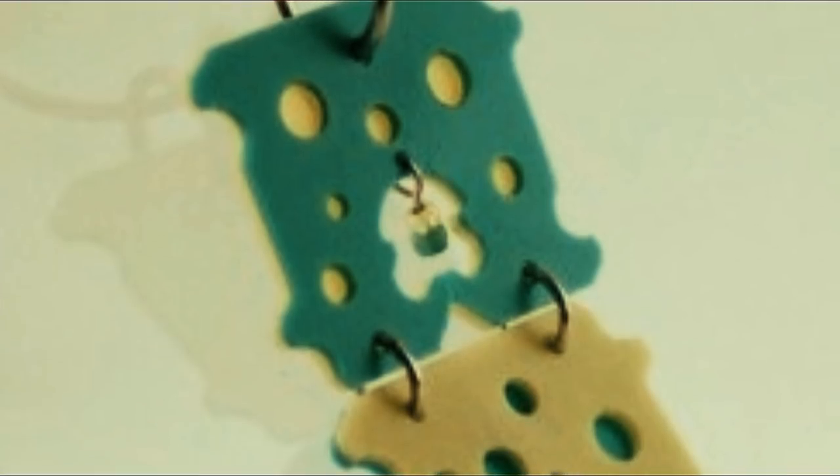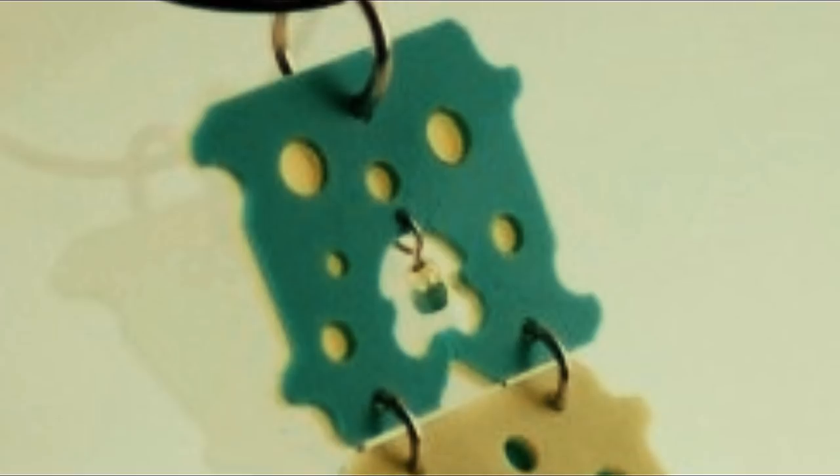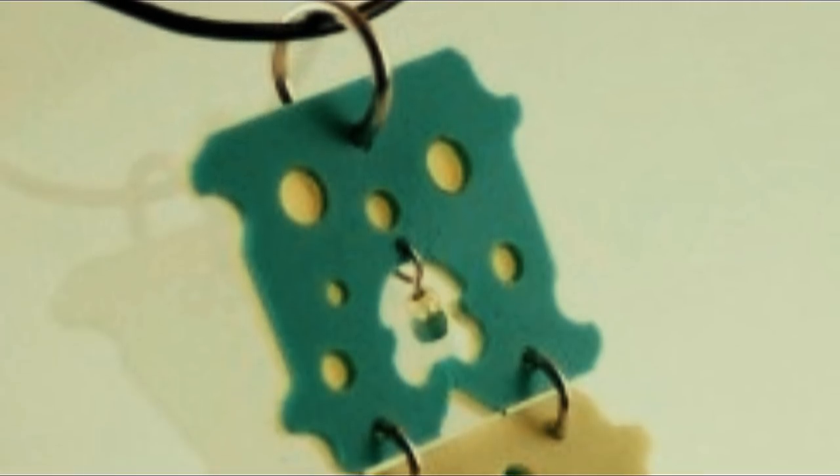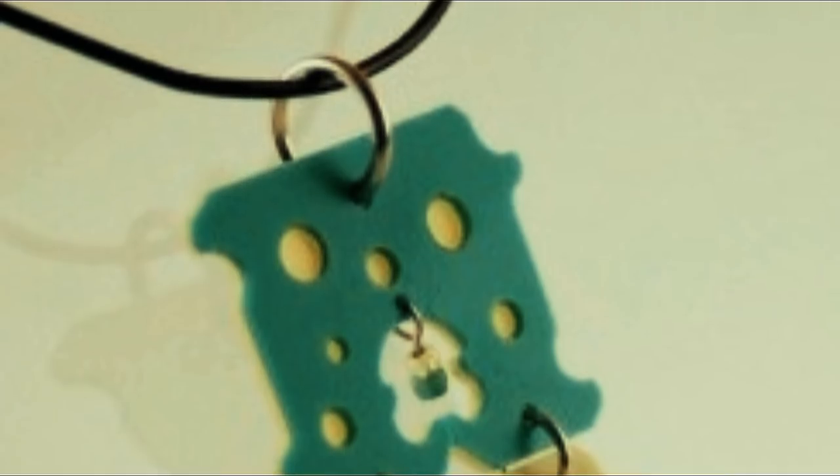Number two: punch different sized holes into the tags and thread all sorts of rings and chains through them to create an intricate and unique necklace. Now you can make all kinds of fashionable jewelry with ease.